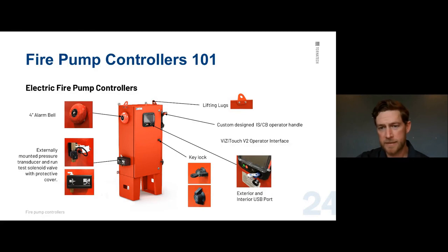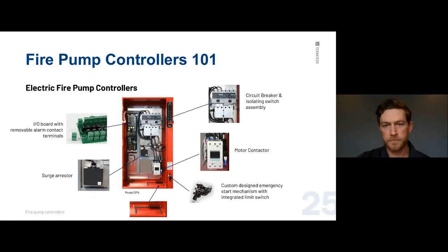On the outside of our control panels there's an exterior USB port for downloading logs and diagnostics. We may ask someone to send us logs if there are unexplained starts. There's also a USB port on the inside, so there are two ways to download logs.